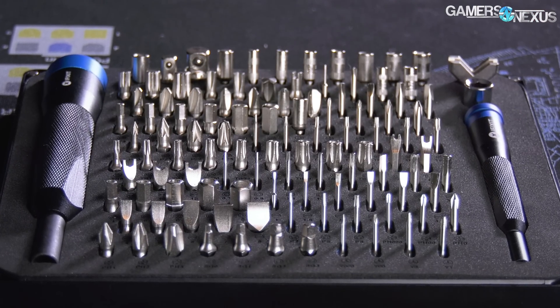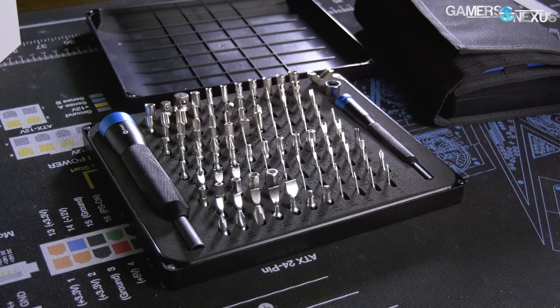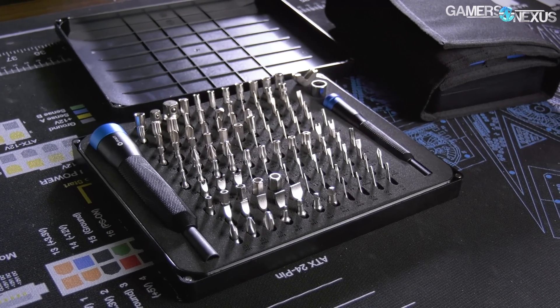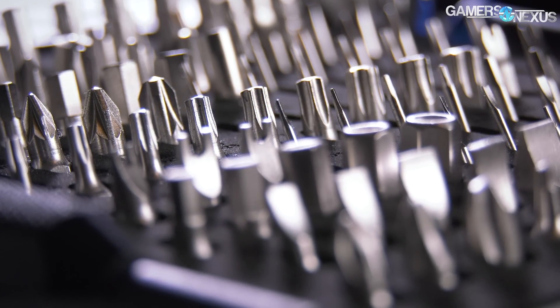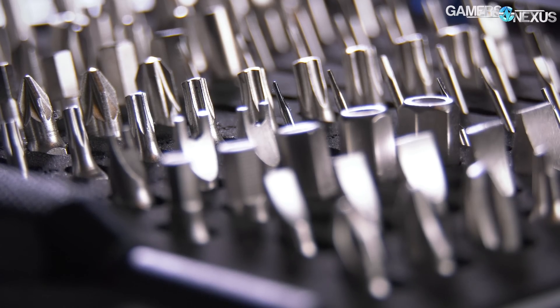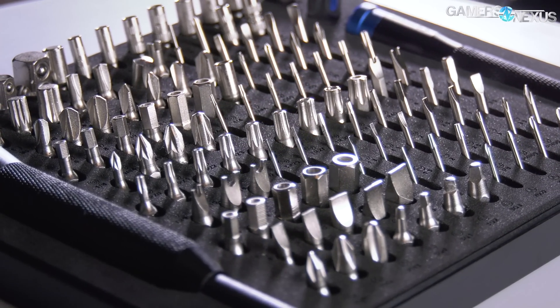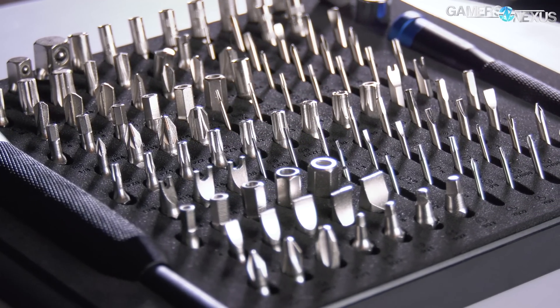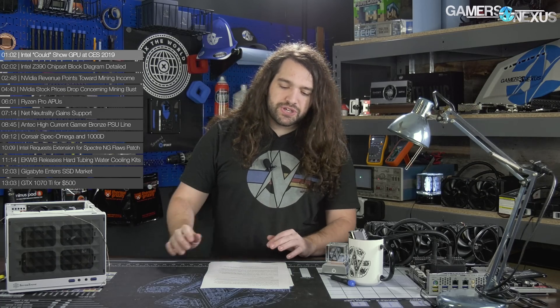This video is brought to you by iFixit's brand new Manta Driver Kit. The iFixit Manta Kit is a universal repair toolkit that includes 112 steel bits, redesigned from the ground up with longer necks for four millimeter bits, allowing more precision when working on components. The $60 iFixit Manta Kit has everything from pentalobe drivers to Y drivers and standard bits. Learn more at the link in the description below.